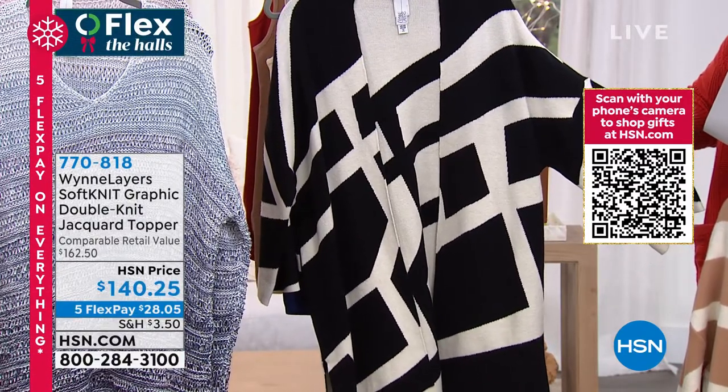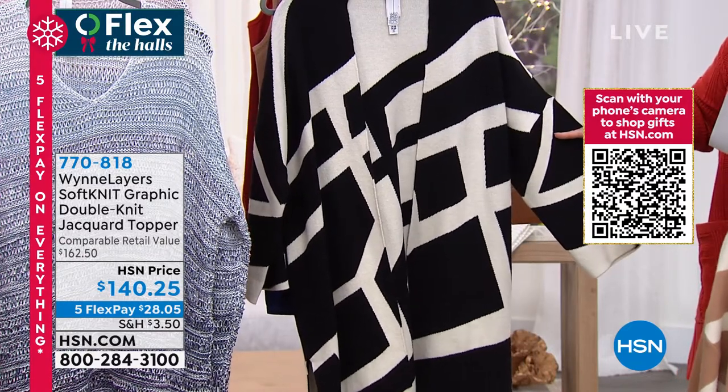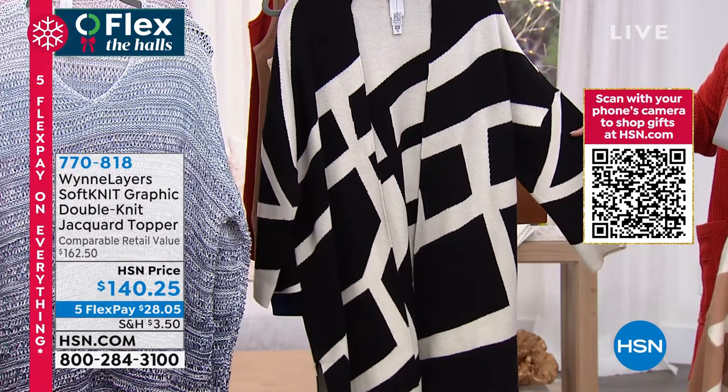Think New Year's Eve with like a swipe of red lipstick — it's spectacular. 770-818 is your item number. This one comes in extra extra small through 3X. And remember, it is one of the looser running pieces.